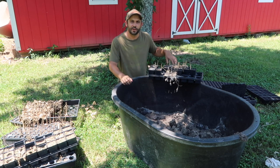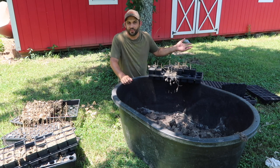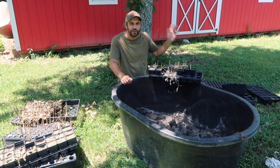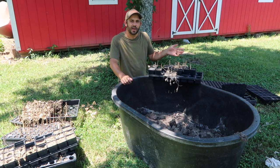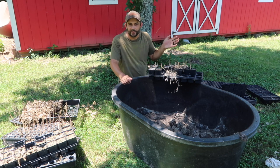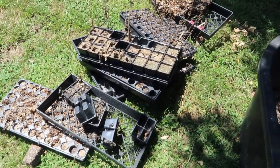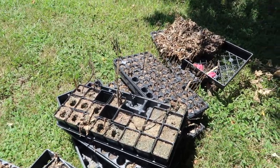Ever since we stopped using the greenhouse this spring for our plant starts and selling at the farmers market, we really haven't done much in there. It's really, really hot in the greenhouse. We don't have anything growing or started in there this time of year, but soon we're going to need to start thinking about what we're going to have in there over winter and in the fall. Right now the things that were in there are all dead, and there are weeds growing up on the floor.